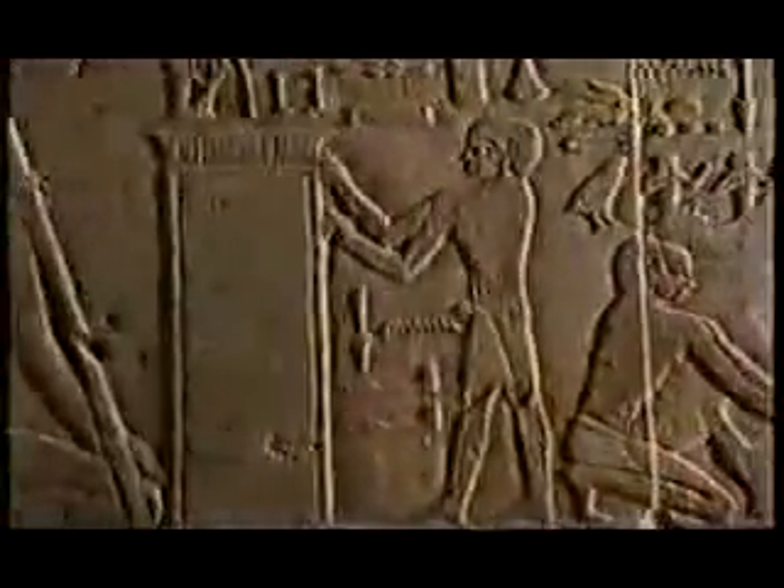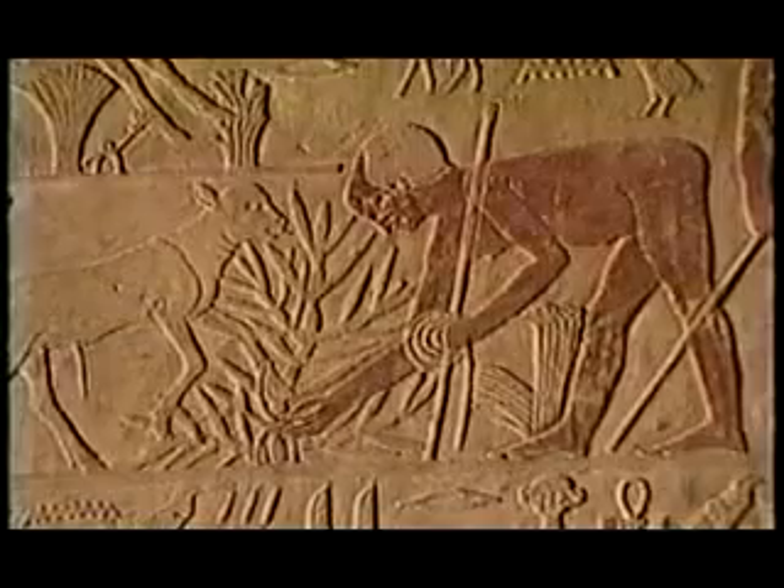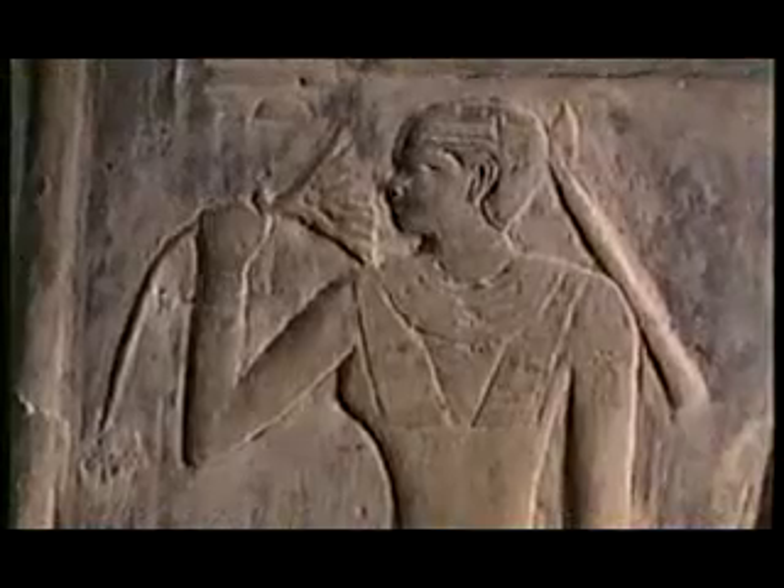The Egyptians left us some 3,000 years of written and pictorial history covering virtually everything that happened in their culture — from babies being born, to plowing and harvesting, building, weaving, sacrificing, praying, embalming. But nothing about the pyramids of Giza. Why? If the Egyptians did not build the Giza pyramid complex, who did?